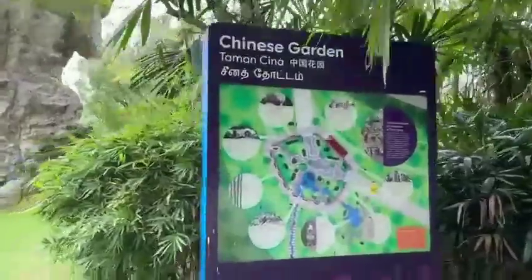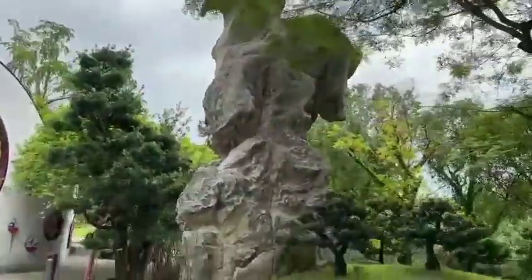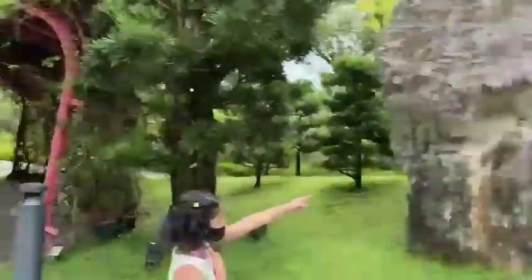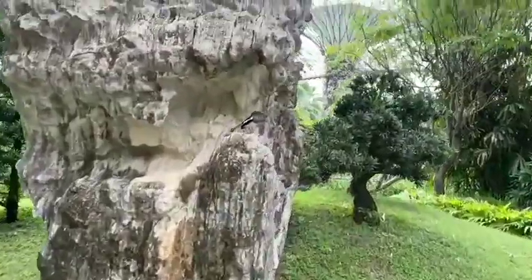You can see the different types of shapes. You don't need to buy any ticket. There are different kinds of gardens: Chinese garden, Indian garden, Malay garden.